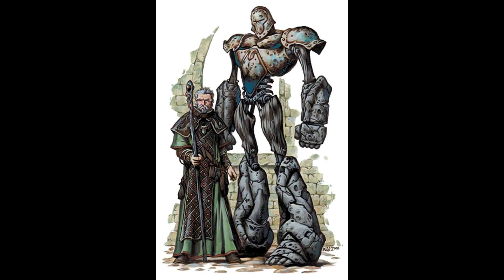If it is within 5 feet of its master — so adjacent to them — it also grants them an additional plus 2 to their armor class thanks to its quick action to deflect anything, essentially like they are carrying a shield.